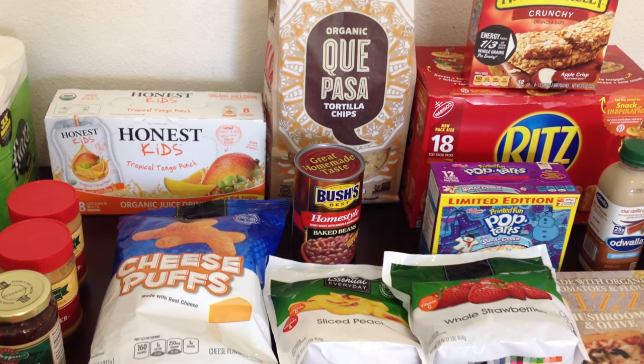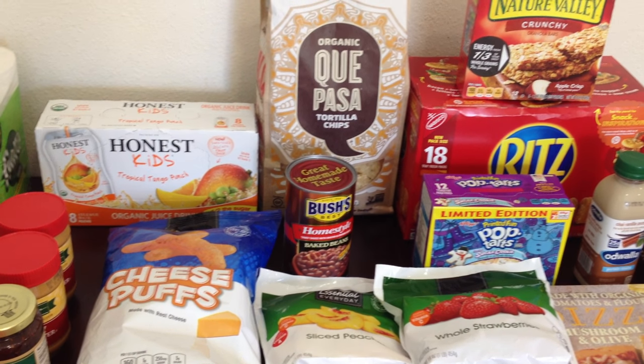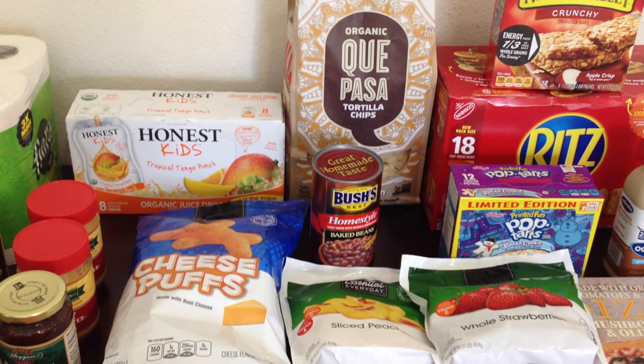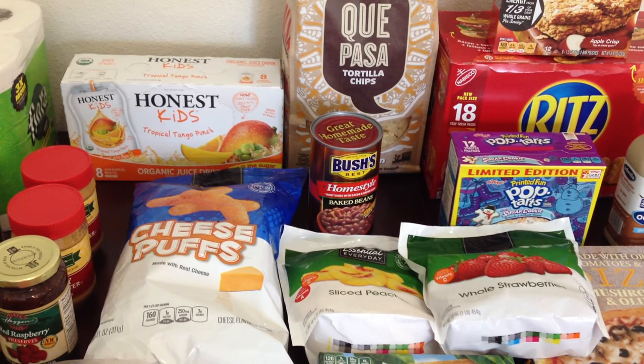We still have a little bit of our lasagna we made from last week, so I think this will actually tide us over pretty well with this budget for the week. So let's go ahead and get into it.